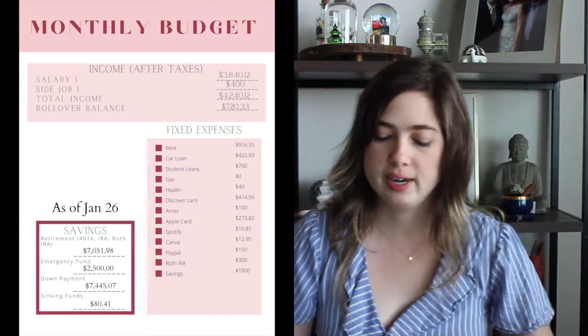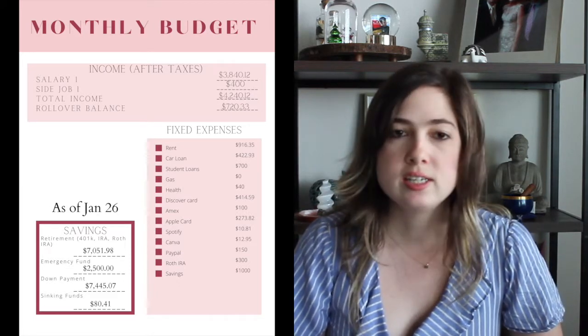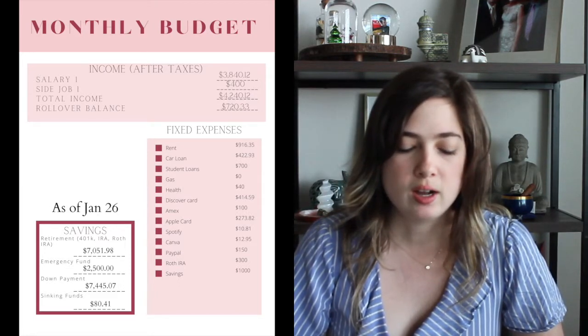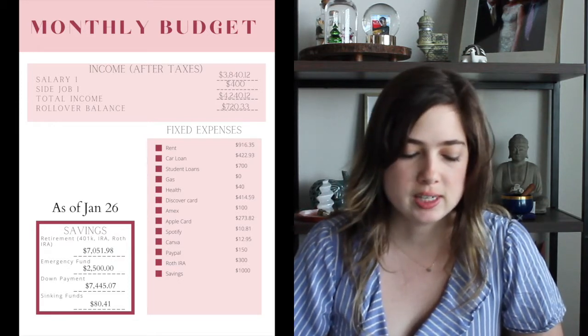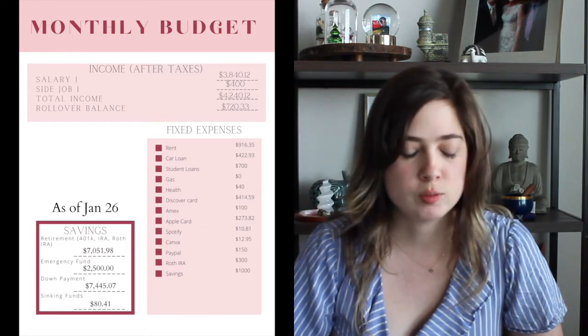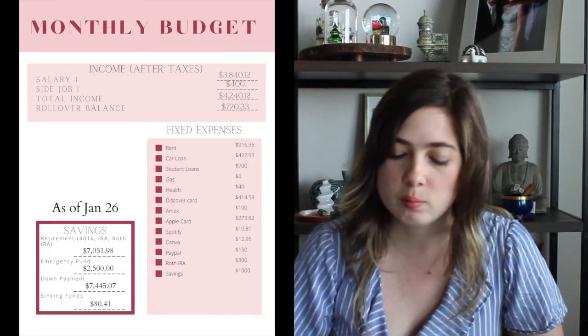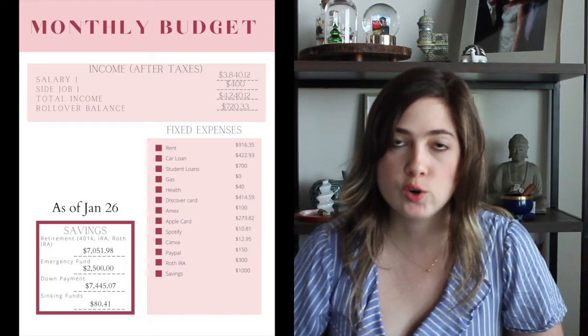I have my computer here with both sets of numbers, so I'll be looking down a little bit, but I will also insert images so you guys can follow along with what I am talking about. For the month of January, my total income was $3,840.12 from my job, and then we got our stimulus check deposit of $600, but out of that I only received $400 because I was paying back my husband for some shared expenses from our trip back in November. So my total income for that was $4,440.12.